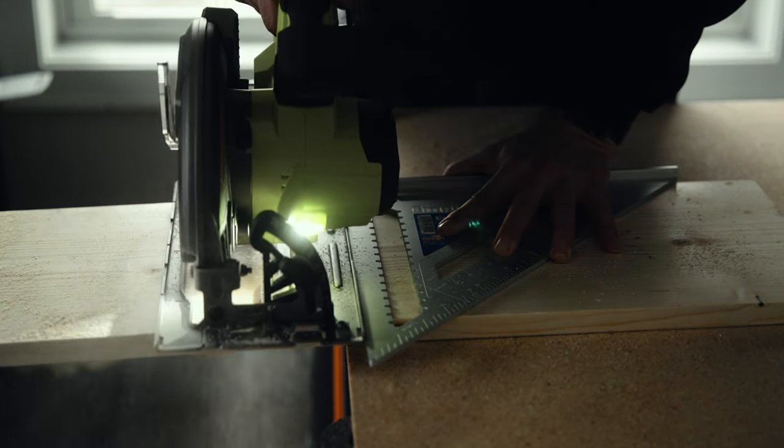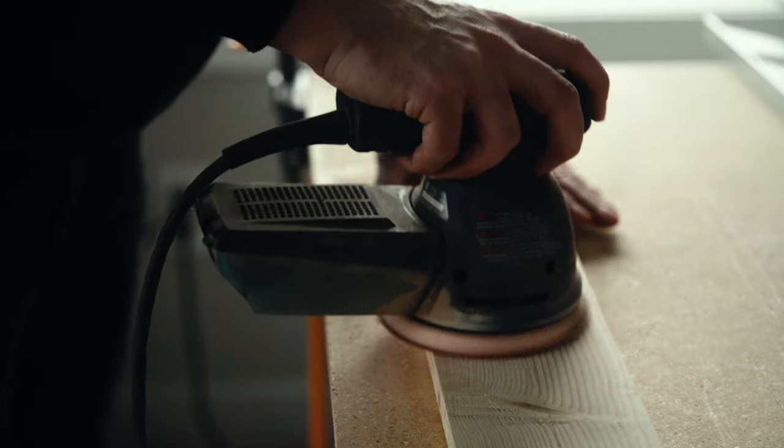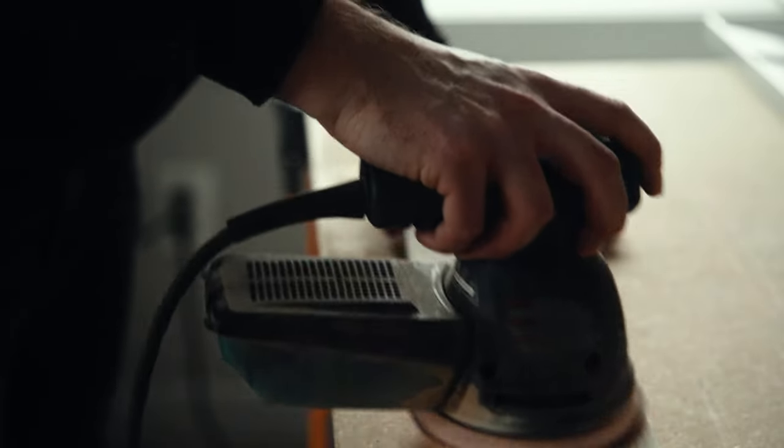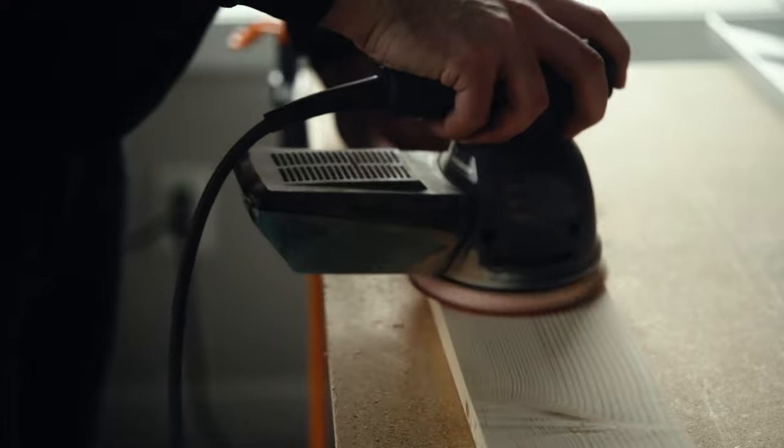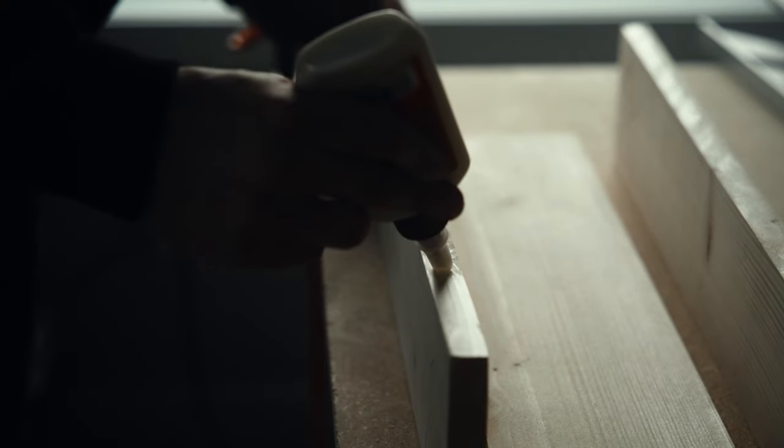We've always loved our sofa but it has one major problem — when you're on the chaise, the coffee table is just too far away and we don't have space for a side table. So I decided it was time to add a shelf. The arms are a little unique, so rather than buy one that wasn't a perfect fit, I headed to Home Depot, grabbed some wood, and quickly made one.